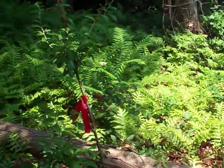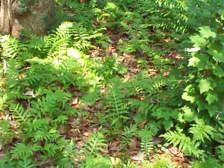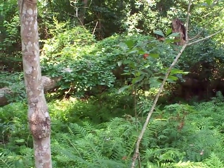This area of my yard is the best area for viewing ferns because I think most of the ferns that we have on the property are represented in this one little area by one or two of each type.